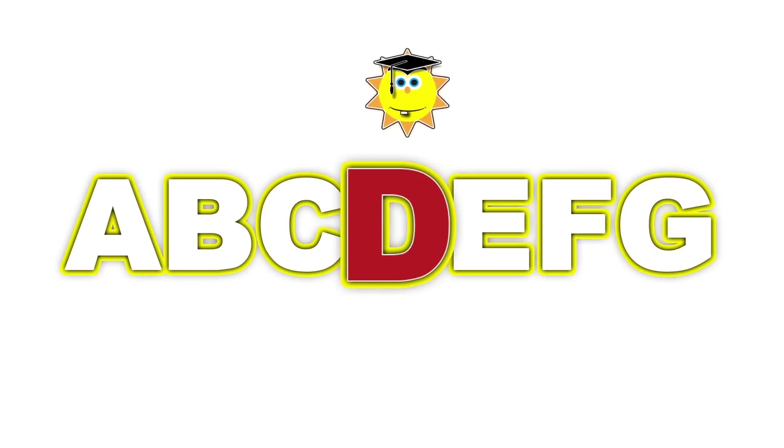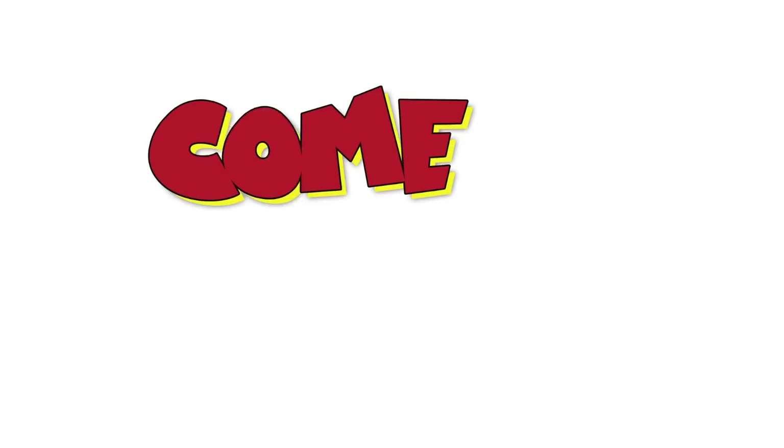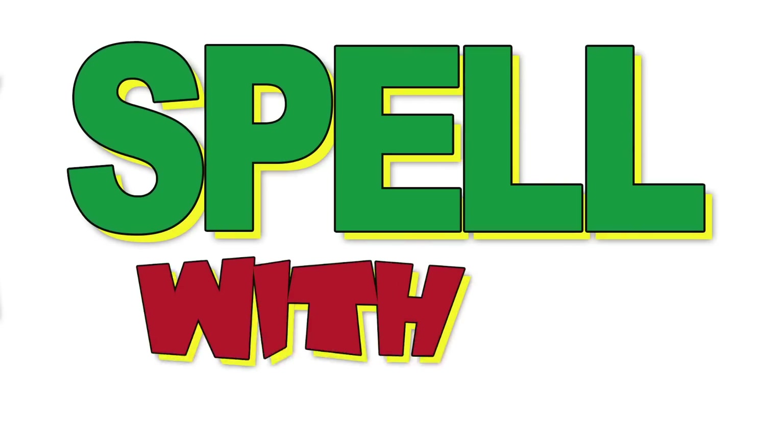A, B, C, D, E, F, G. Come on, won't you spell that name?